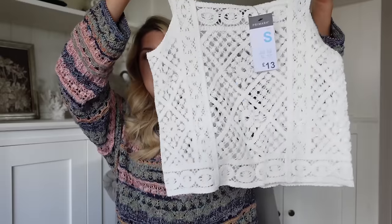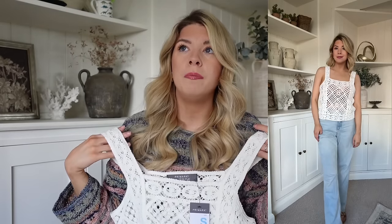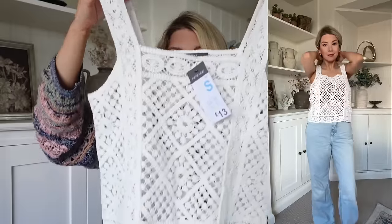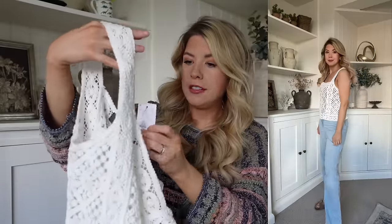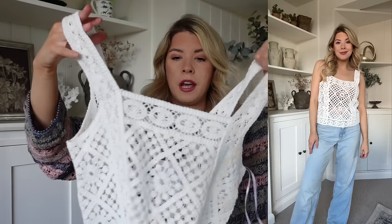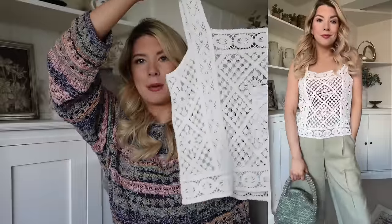I went crazy with the crochet because I do have a lot of bits in at the moment. This one I thought was absolutely lovely - it's like a little square neck top which I can see looking nice with linen shorts or denim shorts. I'm hoping this one will be alright with a little bra underneath it. This was £13 and I got it in a size 10 to 12, so I'm not sure if I've picked up the right size.